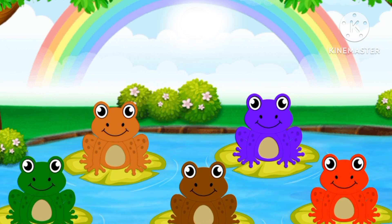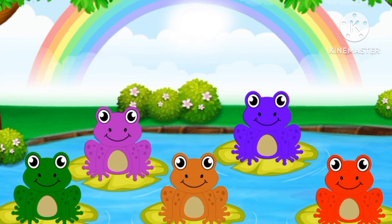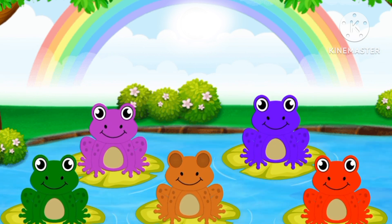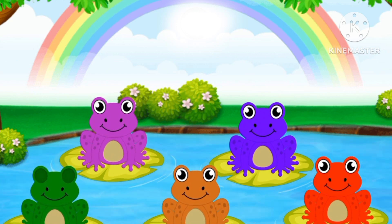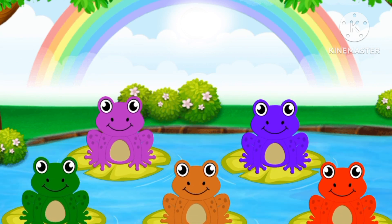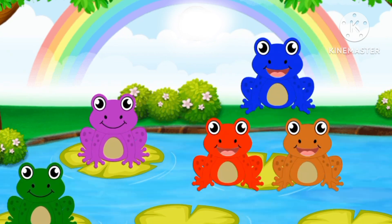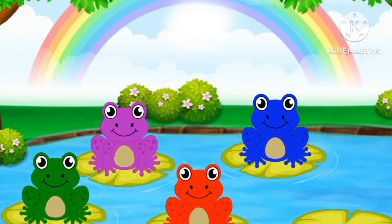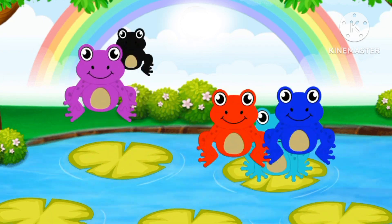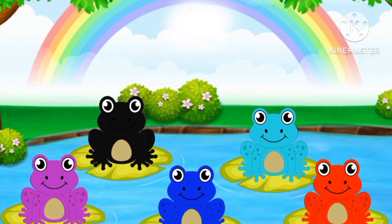Okay, frogs! One frog! They want to jump in the pond! Let's make them jump in the pond! Purple frog! They jump! One, two, three! They jump! Frogs jump in the pond!